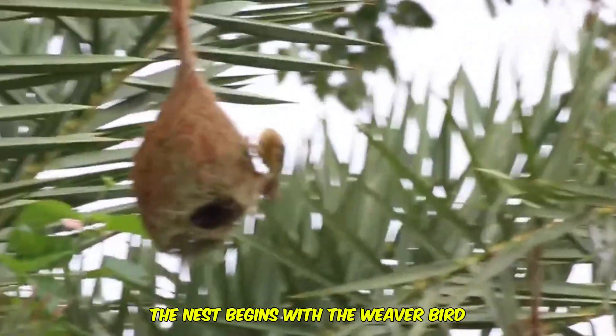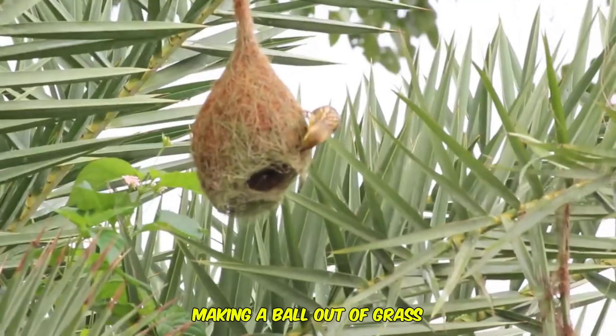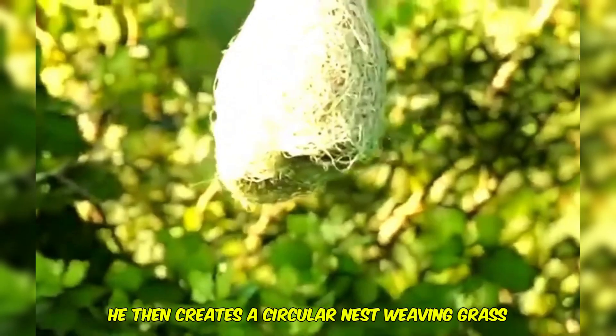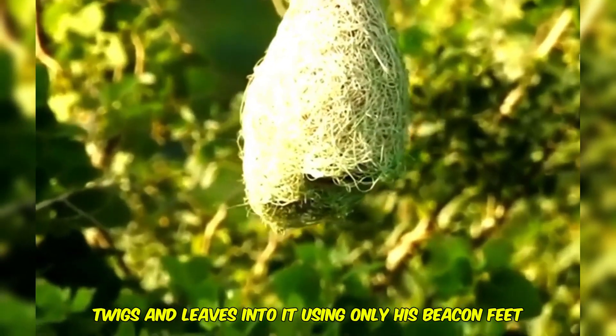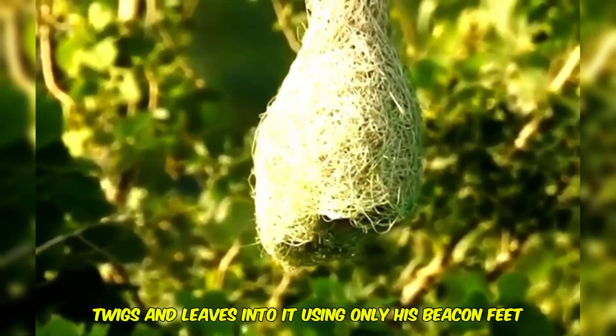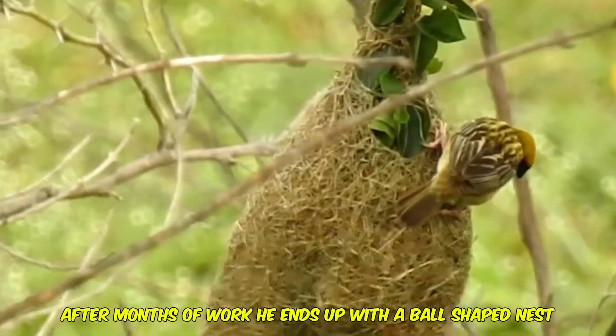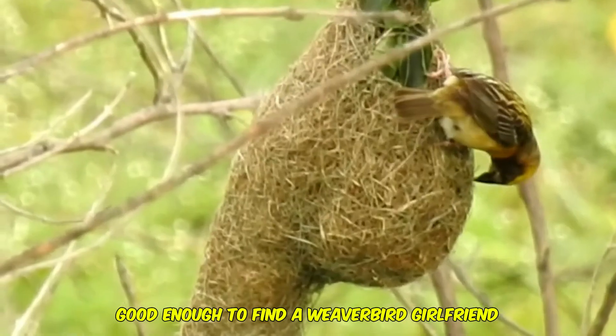The nest begins with the weaver bird making a ball out of grass, by tying blades of grass into knots. He then creates a circular nest, weaving grass, twigs, and leaves into it, using only his beak and feet. After months of work, he ends up with a ball-shaped nest, which is hopefully good enough to find a weaver bird girlfriend.